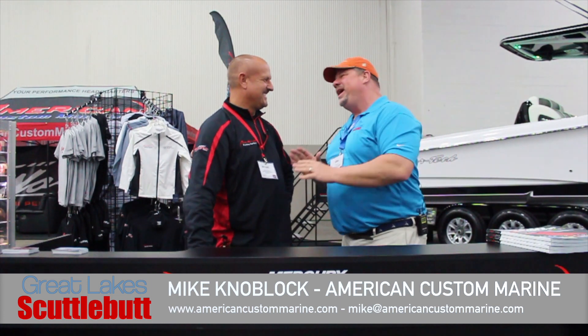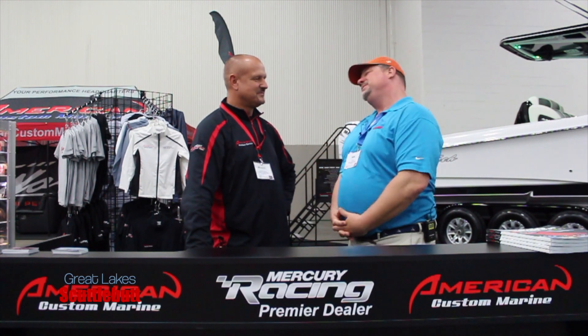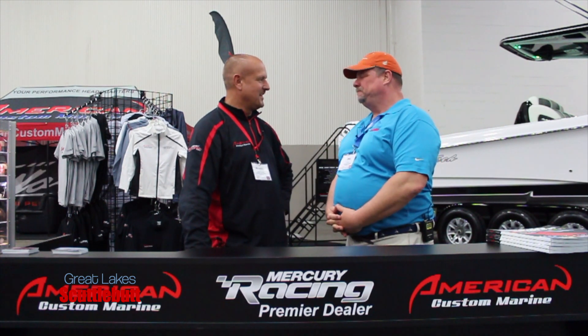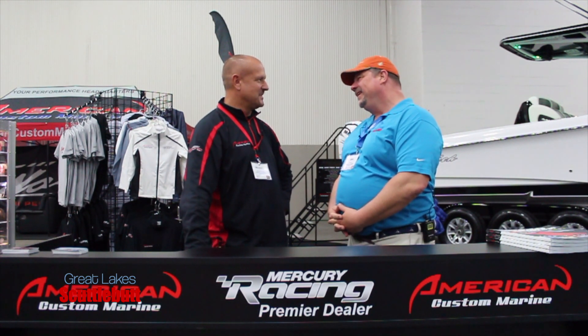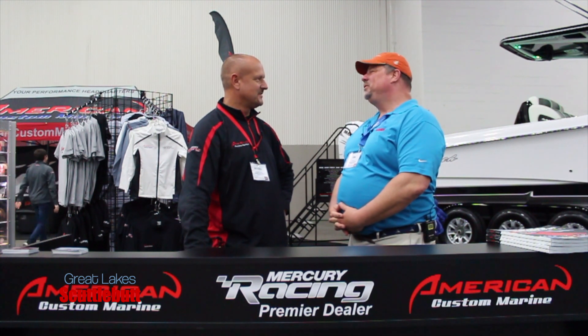You always have got great things going on, especially for our high-performance boaters. Tell us about what you do at American Custom Marine. We pretty much take care of all the performance boats in the Detroit area, Lake St. Clair, and we've got customers from all over the state — that's kind of our niche market. We take care of all the performance guys, and we do the performance center councils.